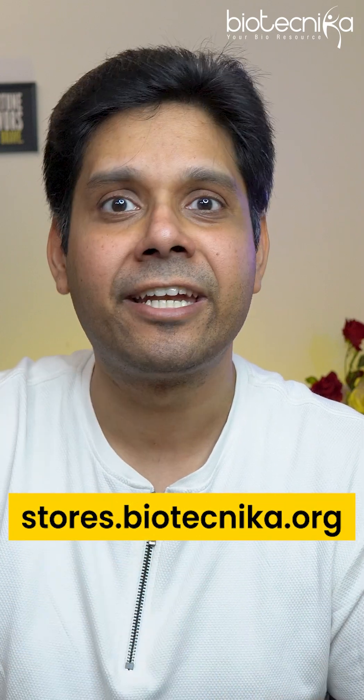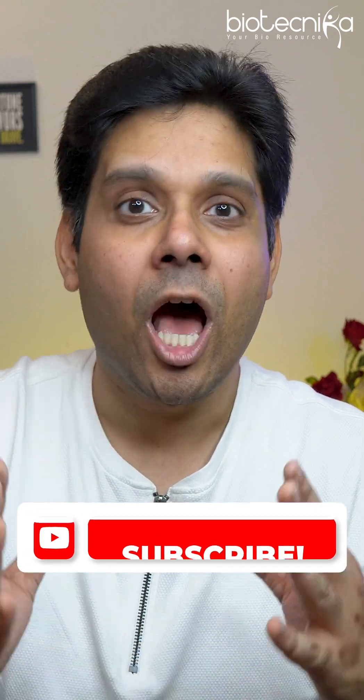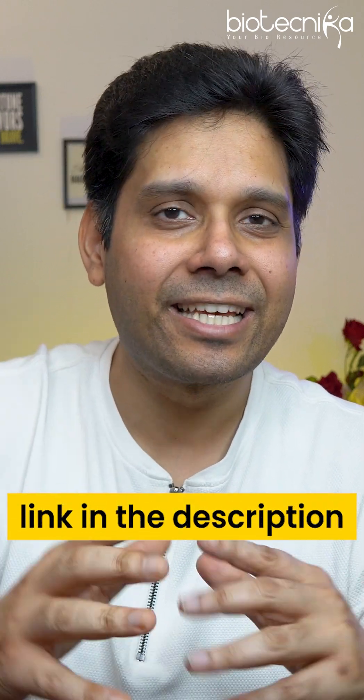This is a great deal — an amazing offer for all the Biotechnica subscribers out there. All you have to do is click the link in the description or chat with us and we will give you more details. All the best. Take care. Bye-bye.